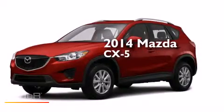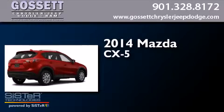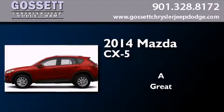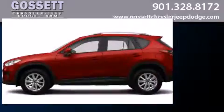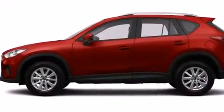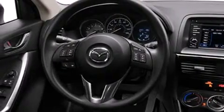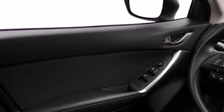This is a brand new 2014 Mazda CX-5. Its top features include speed-sensitive volume controls, traction control, and stability control systems.